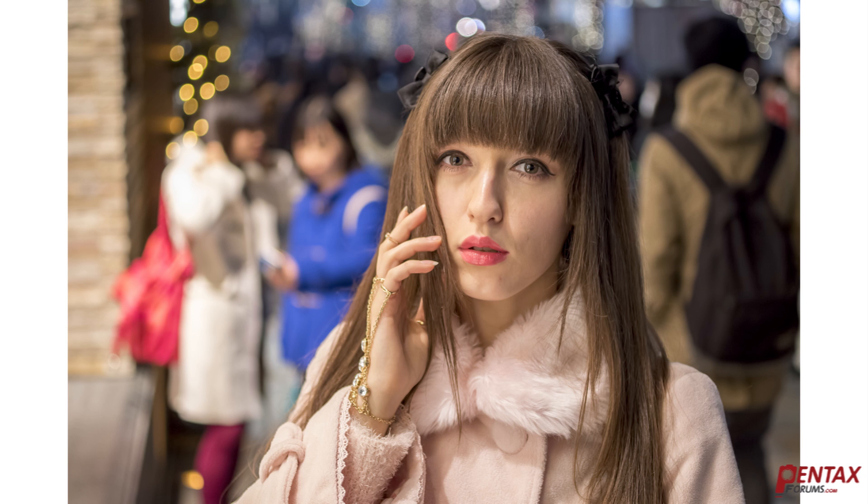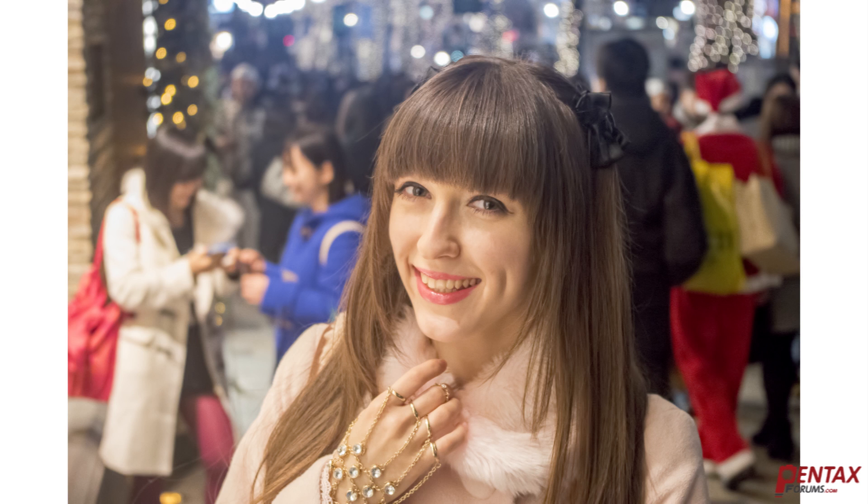A macro lens is not limited to just close-up work — they also make a great portrait lens. This shot was taken at the maximum aperture this lens is capable of at f2.8 and still produces stunning sharpness. Here we have the kit lens at f5.6, which is the fastest setting at 50mm the lens is capable of. While it's still a pleasing image, the shot with the macro is clearly nicer.